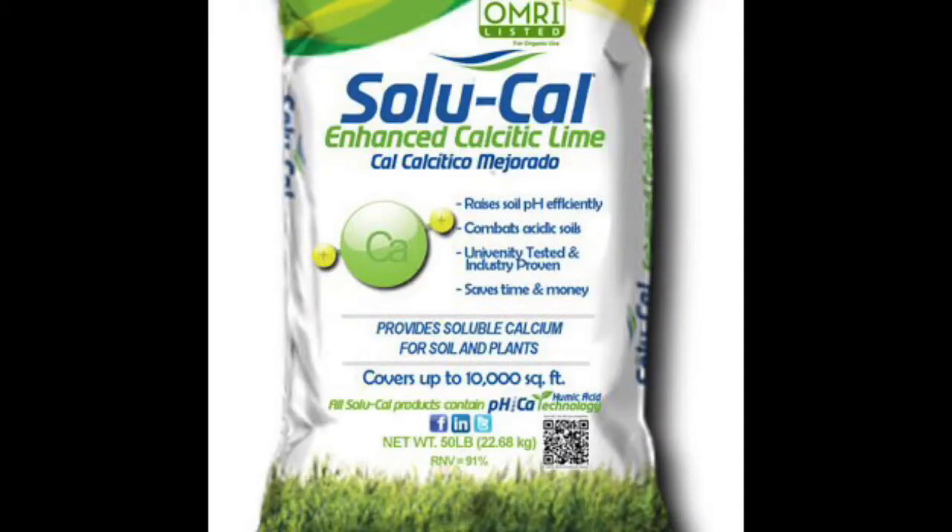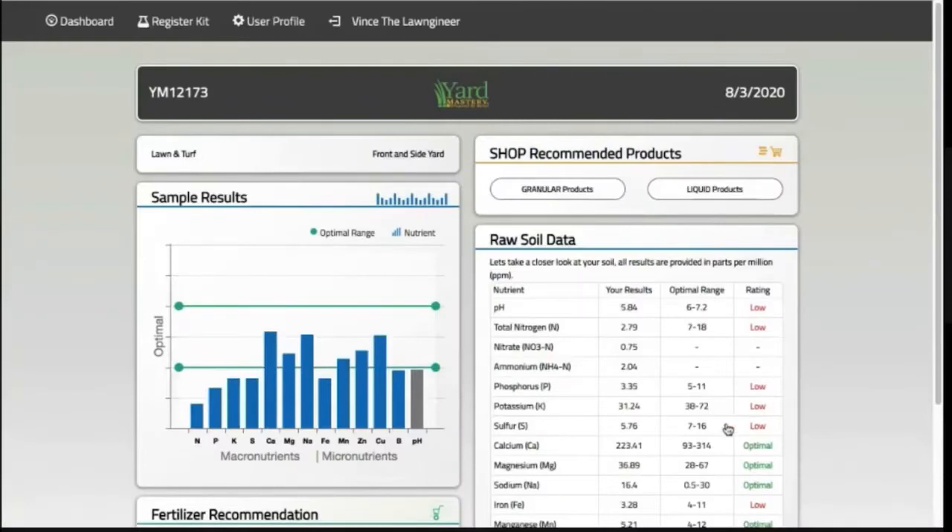Now I'm also low on sulfur, and this sort of puts me in a catch-22 situation. That's because sulfur lowers pH and I don't want to do that. I am more concerned about getting the pH in the optimum range, so for now I'm going to ignore the sulfur.